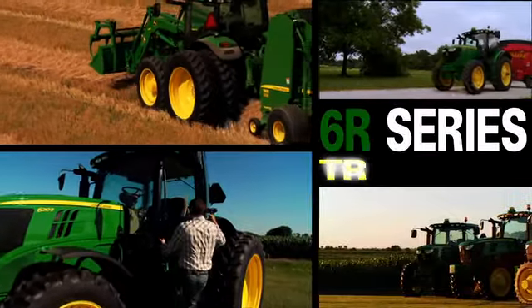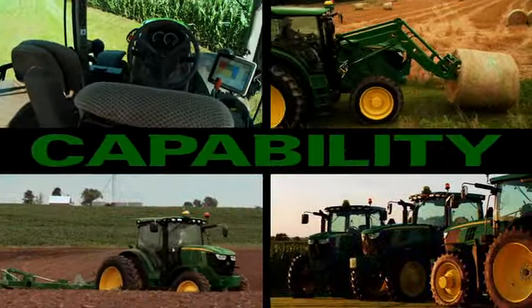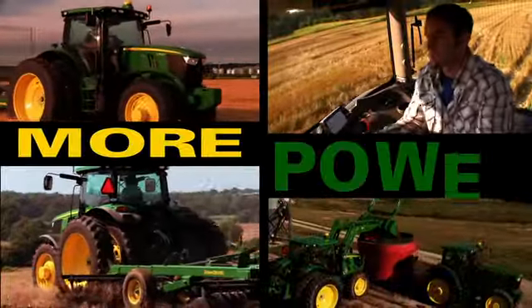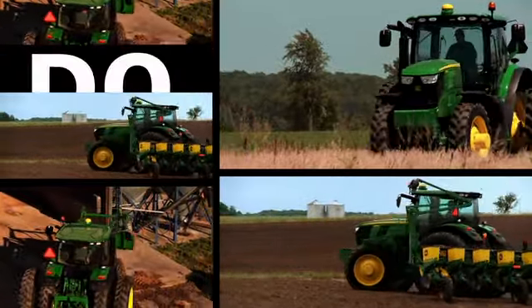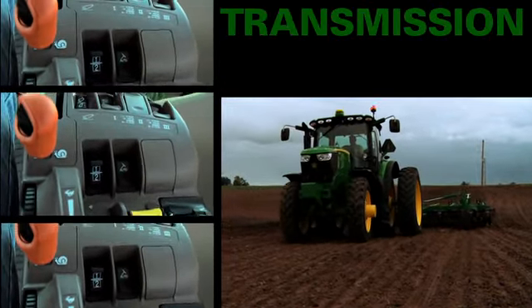When you climb into a new John Deere 6R series tractor, you're climbing into a new world of capabilities. Capabilities that start with more power per pound — 170 to 210 horsepower in a maneuverable package that simply lets you do more.